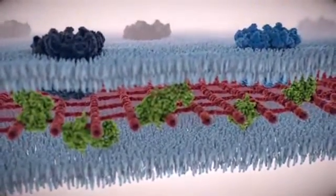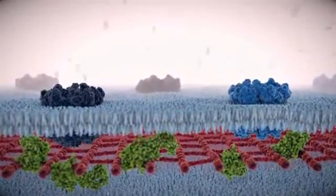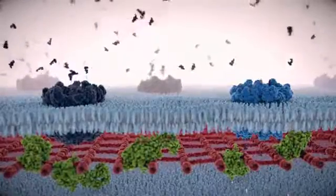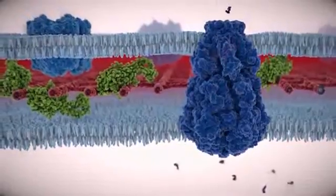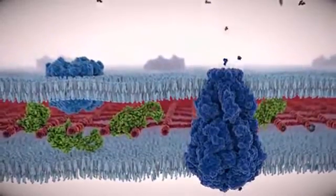Gram-negative bacteria, common in hospital-acquired infections, often contain several mechanisms that can render antibiotics ineffective, including changing the outer membrane and preventing antibiotics from entering, and pushing antibiotics out that do get through by using efflux pumps.